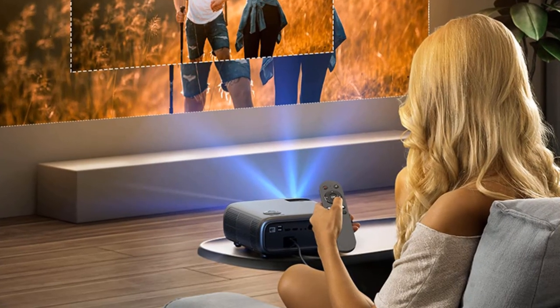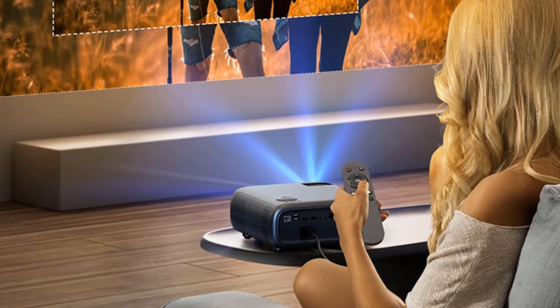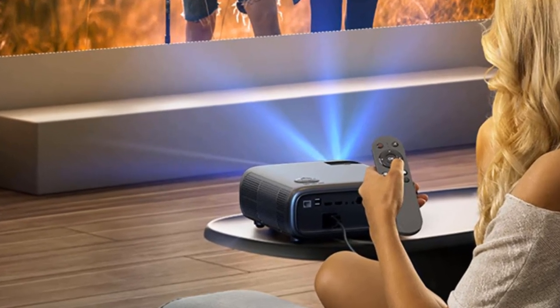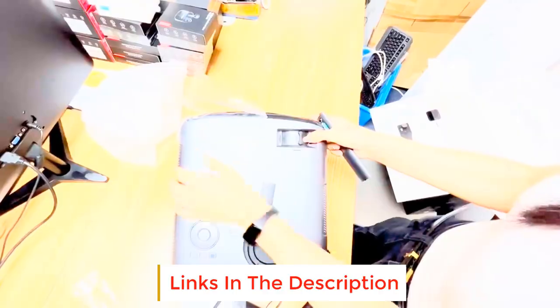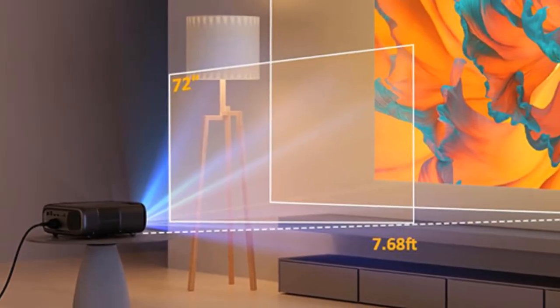It's not just the visuals that make the A70 movie projector stand out. The built-in 20-watt powerful speakers provide an enhanced auditory experience, while Bluetooth 5.1 easily connects the projector to headphones, speakers, and other audio equipment. It is great for both indoor and outdoor uses, making it the perfect choice for movie nights, game nights, and backyard gatherings.